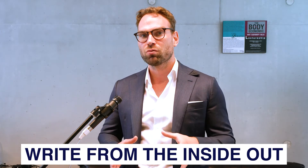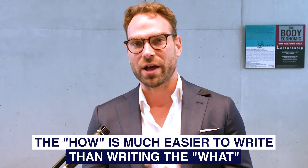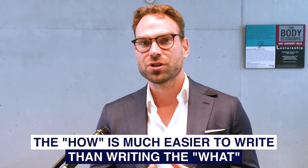In graduate writing, it's not just important to set out what you found and what you want to argue or show, but how you arrived at those conclusions. The 'how' is much easier to write than the 'what' to start with. For many, that will mean writing the method section of their paper first.